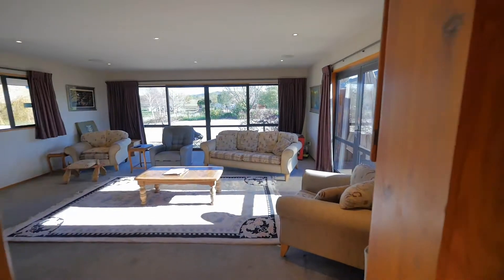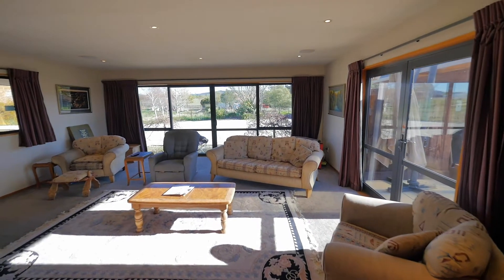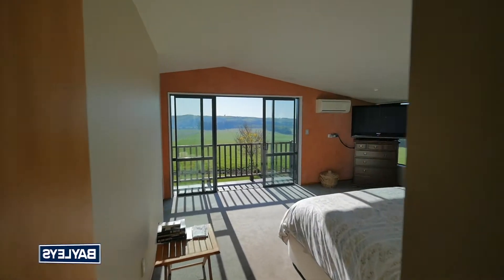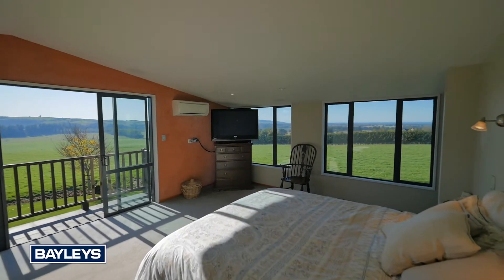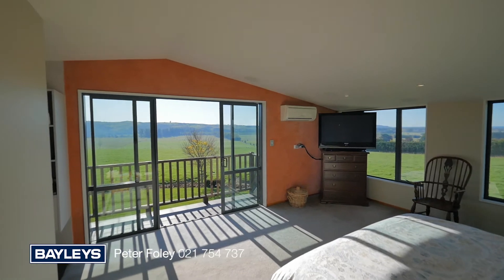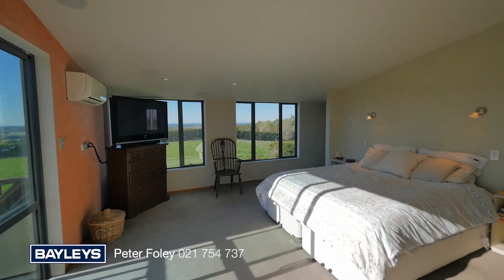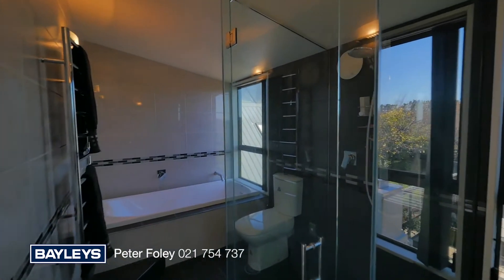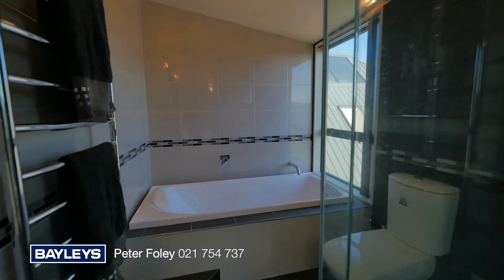This certainly is a property that really does need to be viewed to appreciate the numerous attributes it has to offer. The family home has multiple living areas, a large master bedroom with en suite, walk-in robe and balcony, affording expansive views both to the north and east from the second level. And on the ground floor, wonderful flow indoors and out for entertaining.